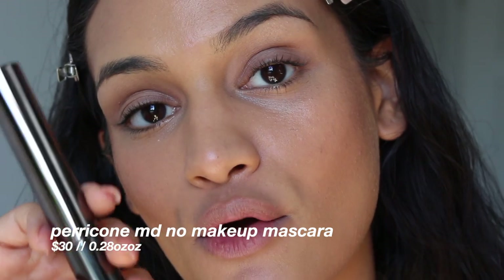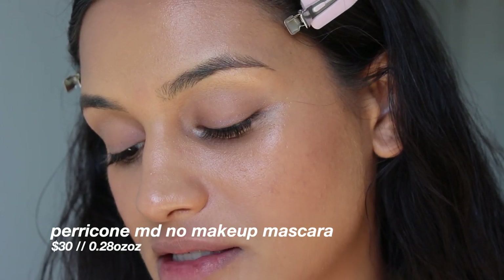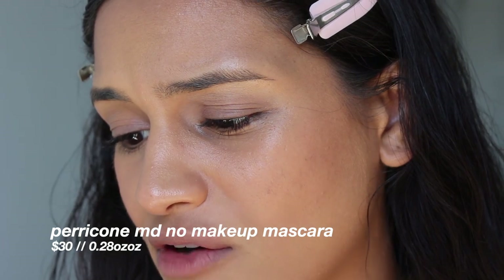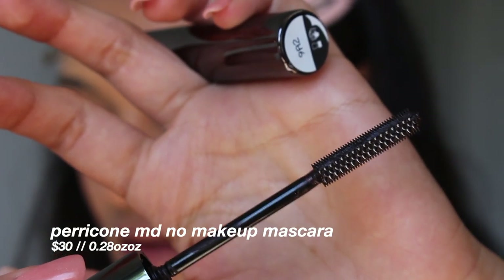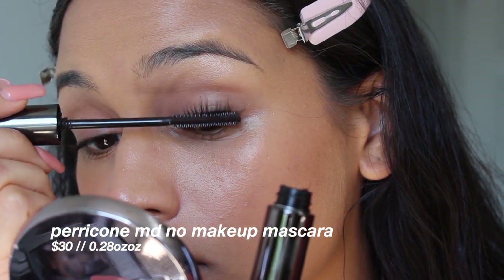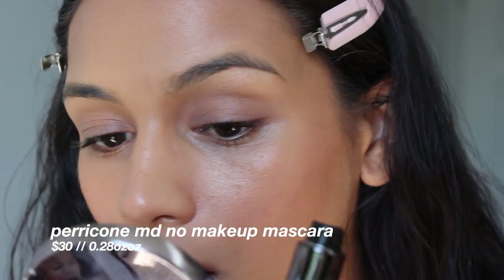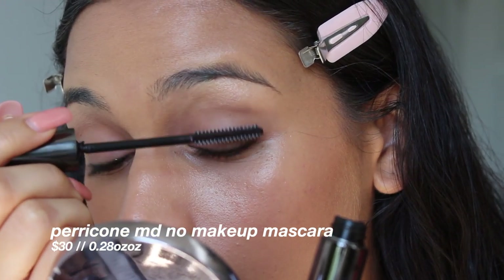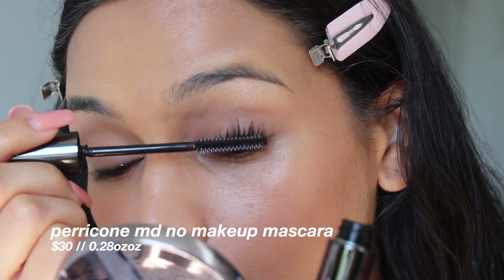I do have the Paracone Mascara to try, and I have heard good things about this product. That wand is terrifying — does that wand not look so scary? Oh my God. I kind of love it. It's so black too.